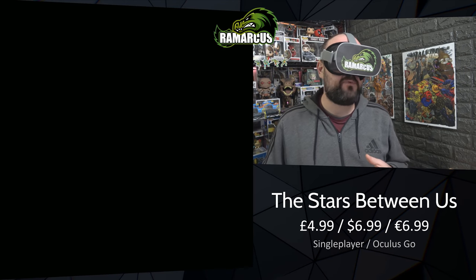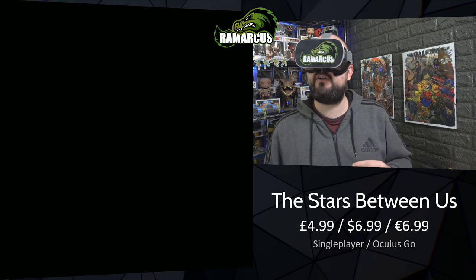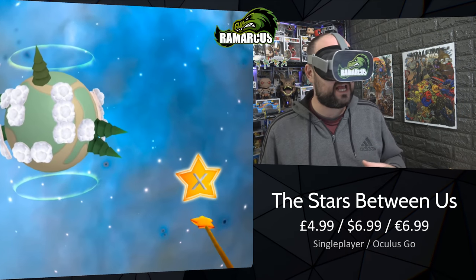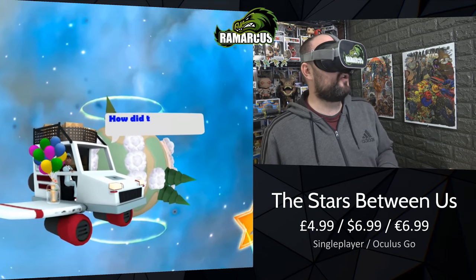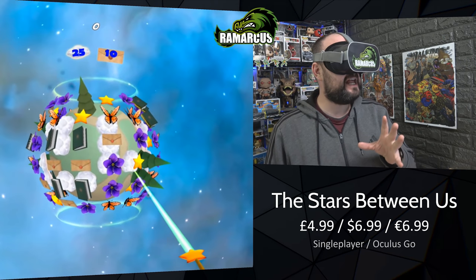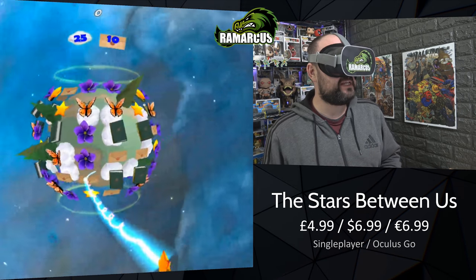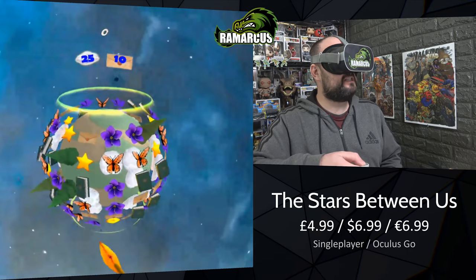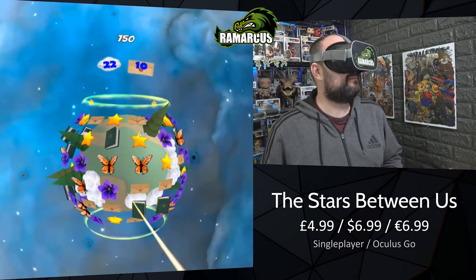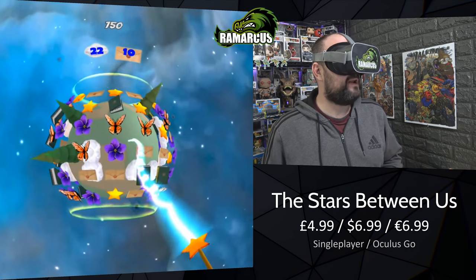It's kind of a candy-crush type game where you control a globe and spin it round. You get 30 levels built in at the moment and they're looking to add more stuff. You get a little bit of story as you progress - you can skip through it. It's a very charming little story. You use your touchpad to grab the world and spin it round, then use your trigger to swap things around and match them up.